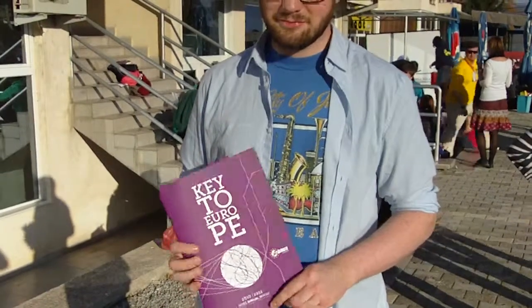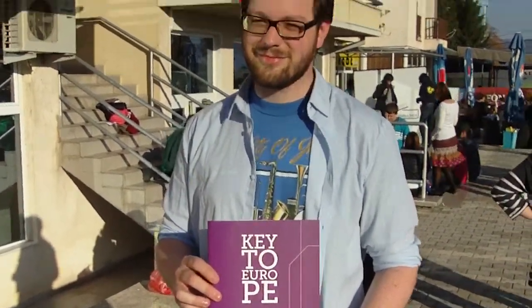We're standing here outside of the EG Fair together with Georg Rehberger, who is the designer of the new EG Key to Europe. Georg, can you tell something about yourself?